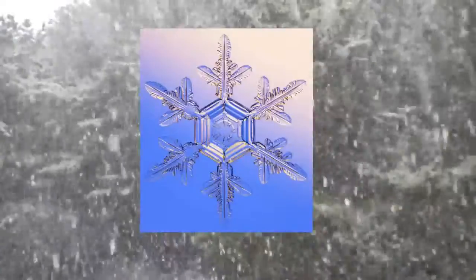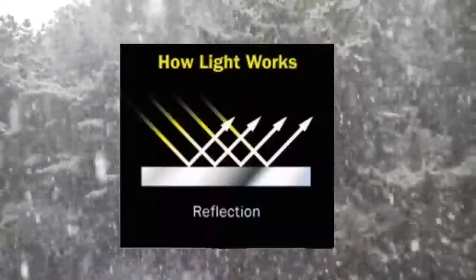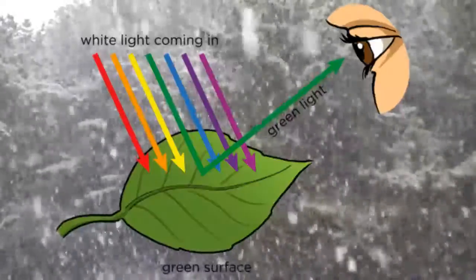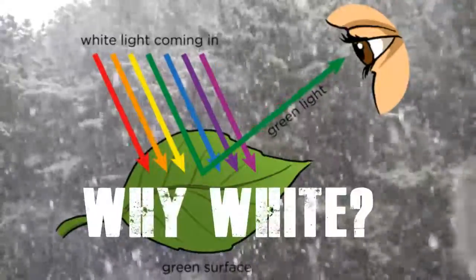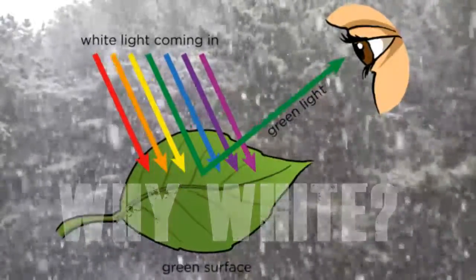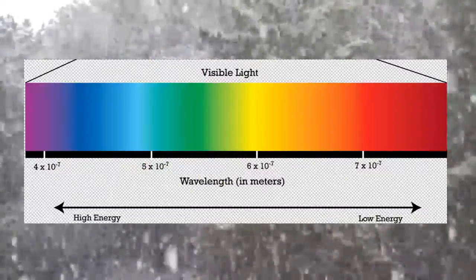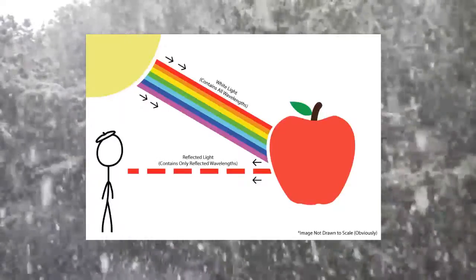Number five: snow — the ice particles it's made up of — is actually colorless. It's translucent, which means light does not pass through it easily but is rather reflected. It's the light reflected off a snowflake's surface that creates its white appearance. But why white? The reason we see objects as colors is because some wavelengths of light are absorbed while others are reflected. Remember, light is a spectrum of colors.